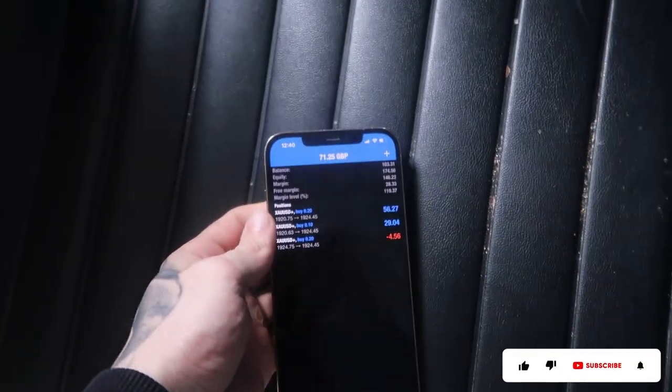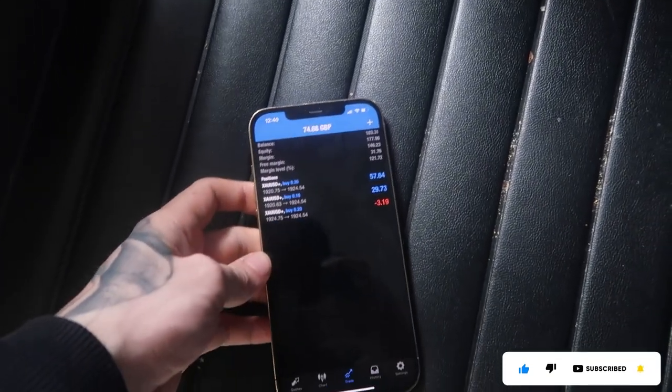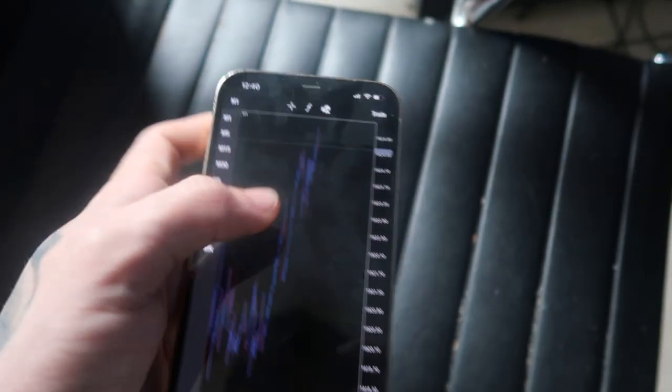We are currently flipping a £100 account for a challenge. So this is the account size — £100 right there. We're going to try and flip it to about £200–£300. We've got gold buys; I believe gold can go back up to around 1930. We just scaled in again and we should see it make new highs, which would be insane. I'm going to document the process and see how much we can make — this should be a decent flipping challenge.